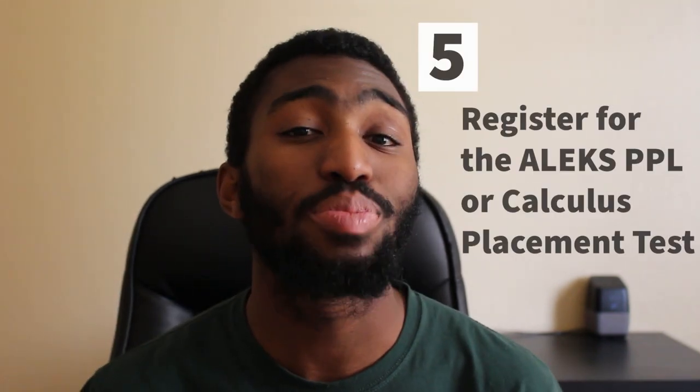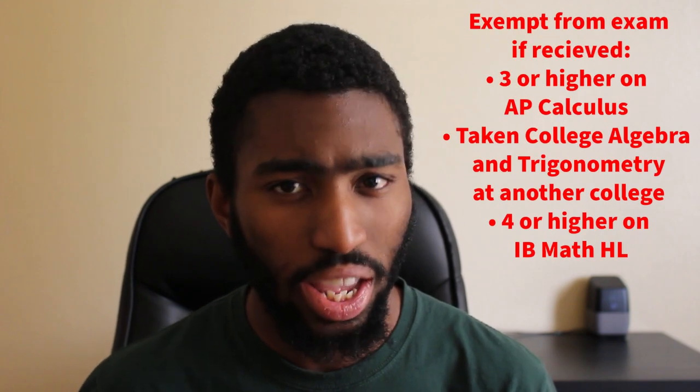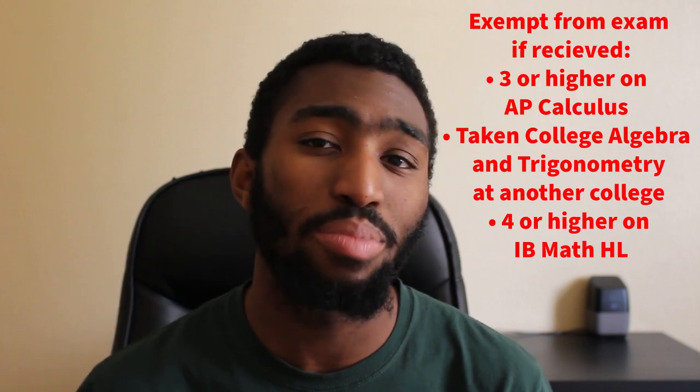The fifth step is to register for the ALEKS PPL, or the Calculus Placement Test. It used to be called the MDPT. If you're an Engineering, Science, Food Science, or Nutritional major, it's imperative to take it. Some majors require you to take a Calculus class as soon as you enter. Without taking the test, you'll be required to take lower level math courses like Algebra or Pre-Calculus before you can take Calculus. However, you can be exempt from taking the test if you received a 3 or higher on the AP Calc exam, took College Algebra or Trigonometry at another college, or scored a 4 or higher on IB Math HL. The test is so important that the school requires you to take two practice assessments before your test date. I would also study with the guided study guides to be successful.